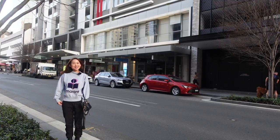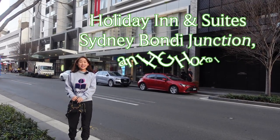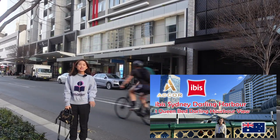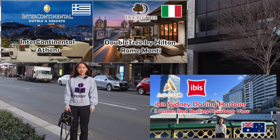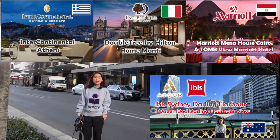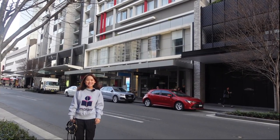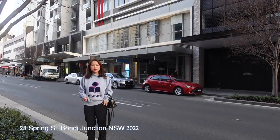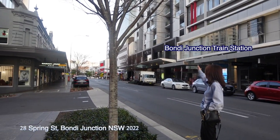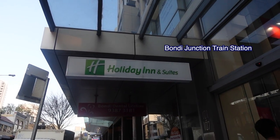Hello everyone, welcome back to my channel. In today's video I'm going to have a hotel review at Bandai Junction. Just a heads up — in the following week I'm going to have hotel reviews on Ibis Darling Harbour Sydney, Intercontinental, DoubleTree by Hilton at Rome, and Marion Meller House. If you are interested in any of those hotels, please don't forget to subscribe to my channel. Now let's get started. This hotel has a very good location — within about three minutes' walking you can get to Bangdai Junction station, and there's a shopping mall over there as well.